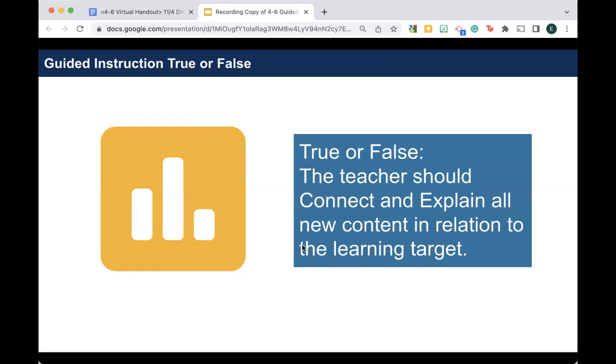Let's do a couple of true or false questions related to what we just talked about. True or false: the teacher should connect and explain all new content in relation to the learning target. This one is a little tricky. The answer is false, because of the part that says the teacher should. We really want this to be a co-construction, so it could read: the teacher and students should connect and explain all new content in relation to the learning target. It's not all about the teacher.